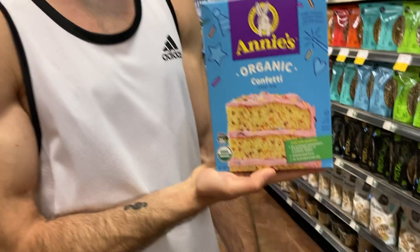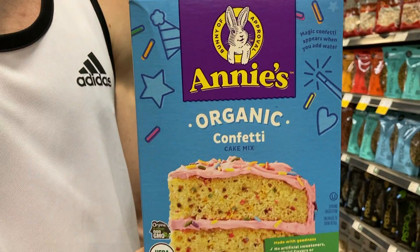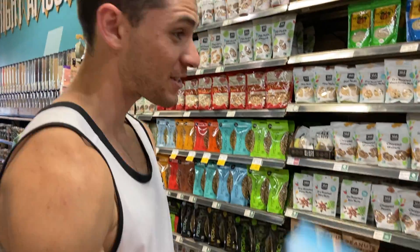Annie's has cake mix! We didn't even know that because they don't have cake mix where we live. They have confetti cake mix and this brand doesn't have that where we live. We got cake mix, just not by them.